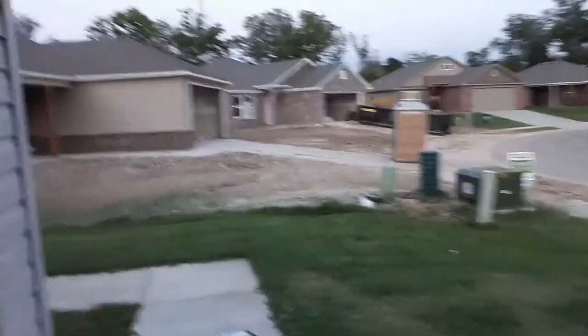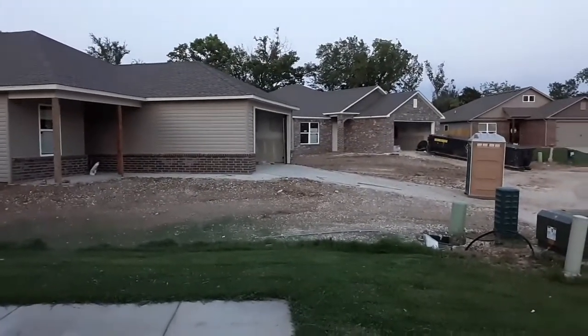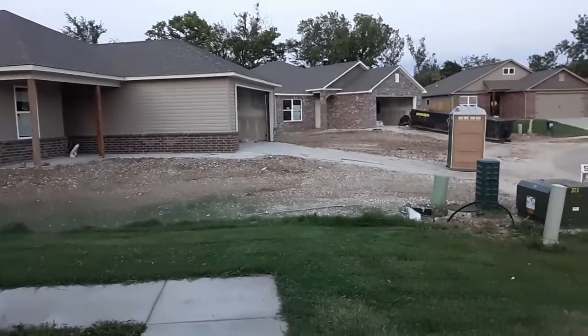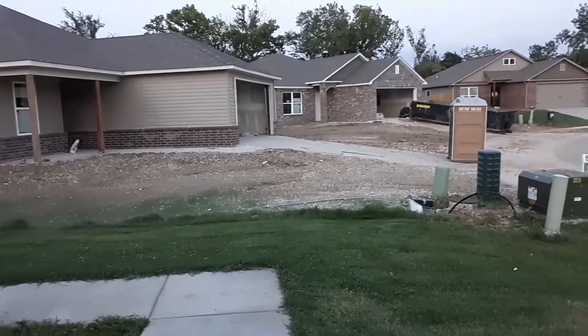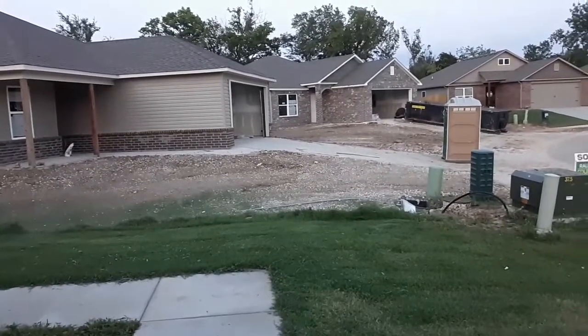The house next door — they're finishing it up, got it all sheetrocked and painted, pretty much ready to go. It won't be too long now and they'll be done.